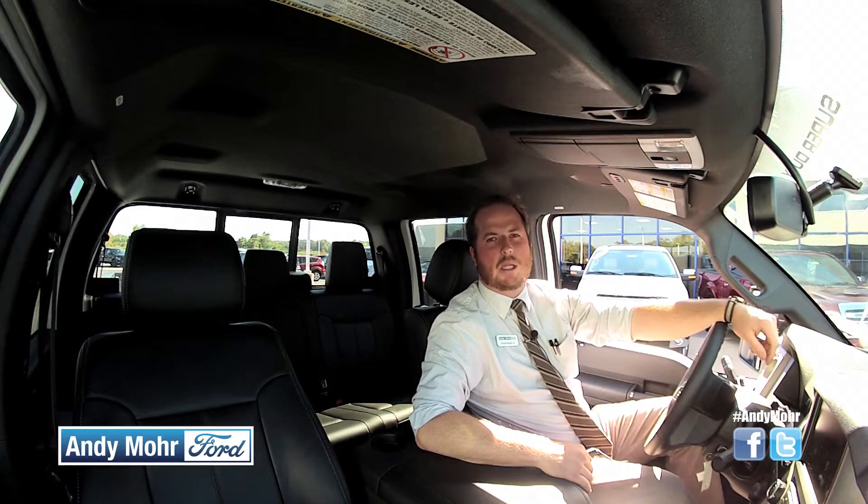Now, if you need an F-250 or any other truck, come on down to Andy Moore Ford in Plainfield, where we have the largest selection of pickups in the area.